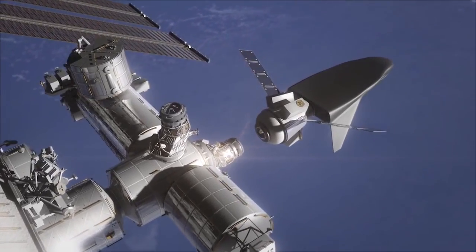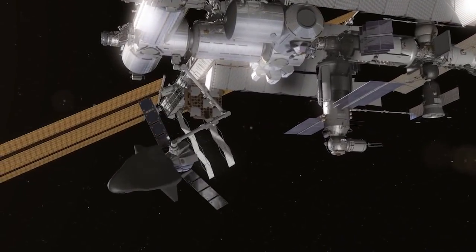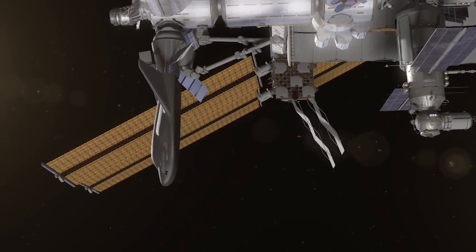So it's strictly cargo? It is cargo with a path to crew. We are building the vehicle to be able to accommodate both, but we're focusing certainly on cargo resupply services for NASA.